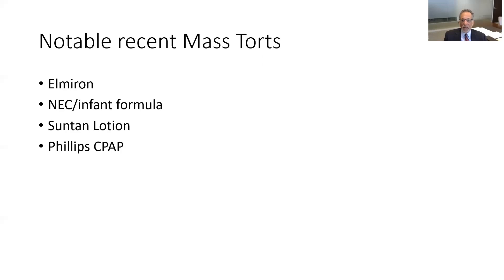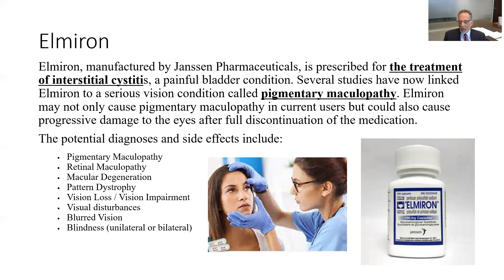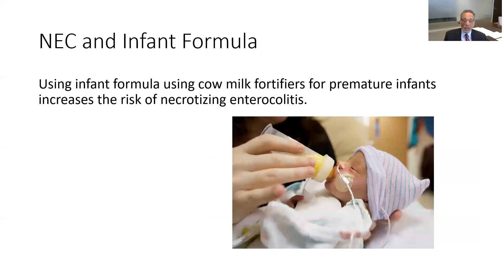Elmiron is a drug used for interstitial nephritis, a bladder condition, and it was found to cause pigmentary maculopathy. It was not warned about and can result in serious eye injuries. NEC — necrotizing enterocolitis — is linked to infant formula fortified with cow milk, which can greatly increase the risk of this condition in premature infants, a terrible and sometimes fatal condition, and there are mass tort claims related to that.